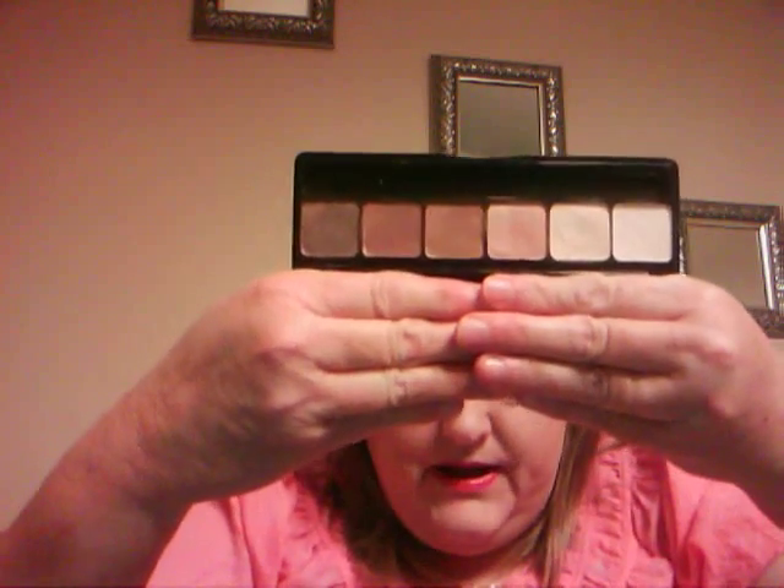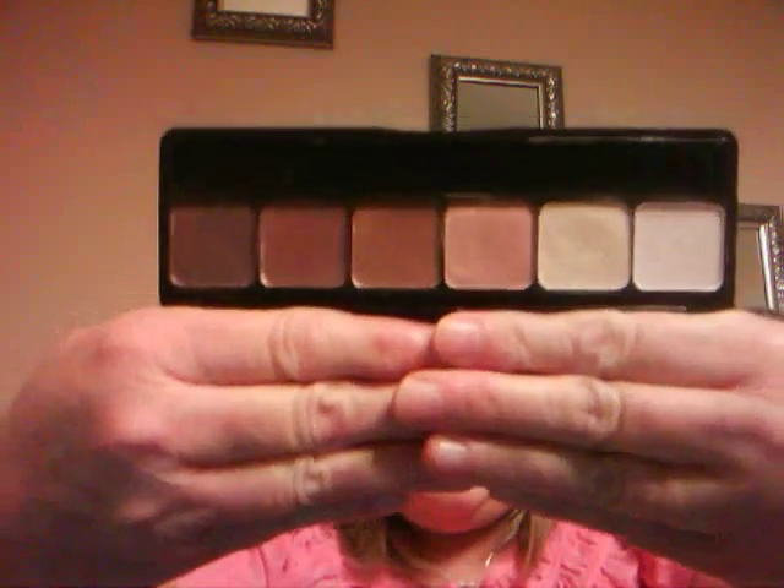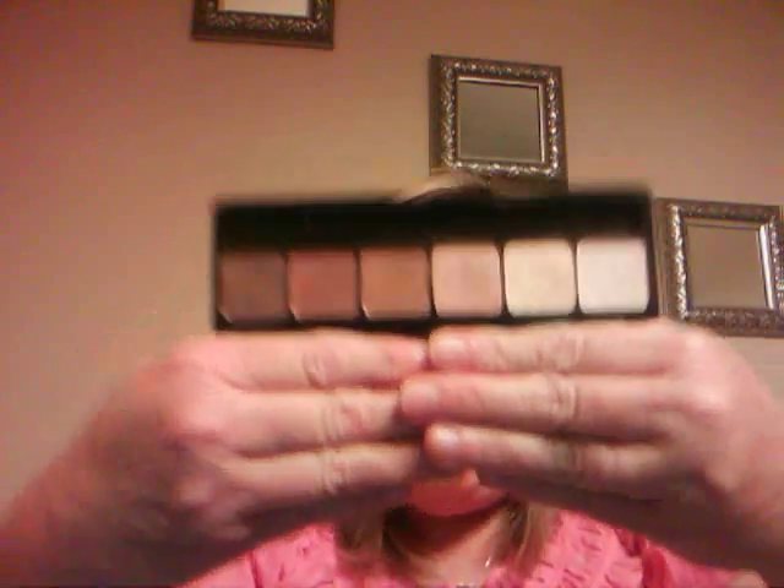The one thing that I bought that I should have done a review on a little earlier has been the ELF Prism palettes. I got these about two weeks ago and they're really, really nice. I prefer to use them wet instead of dry.